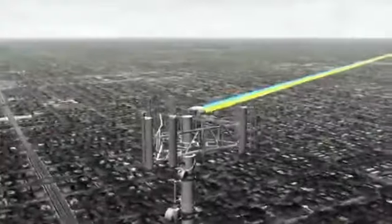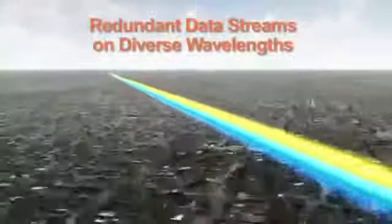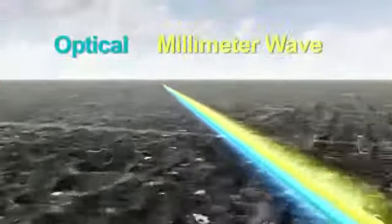This is a demonstration of A-Optics Intellimax with Advanced Wavelength Diversity. Advanced Wavelength Diversity, or AWD, transmits redundant data streams on diverse wavelengths — optical and millimeter wave.